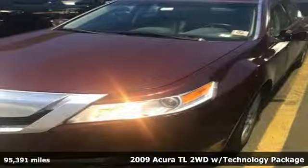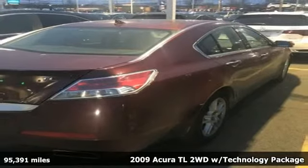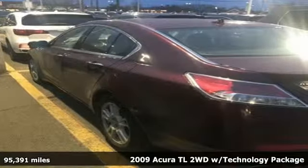Here's a 2009 Acura TL. Innovatively styled and incredibly equipped, this TL sets the bar high for luxury sport sedans.